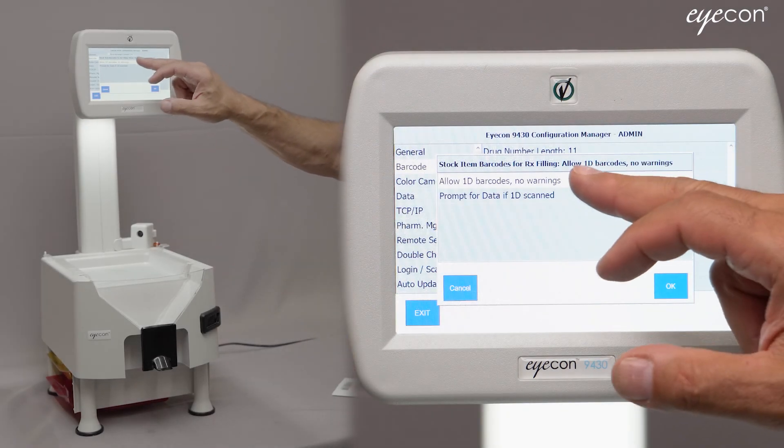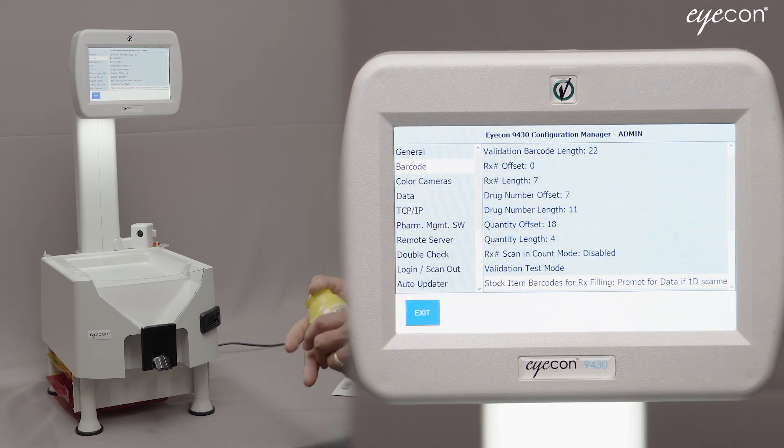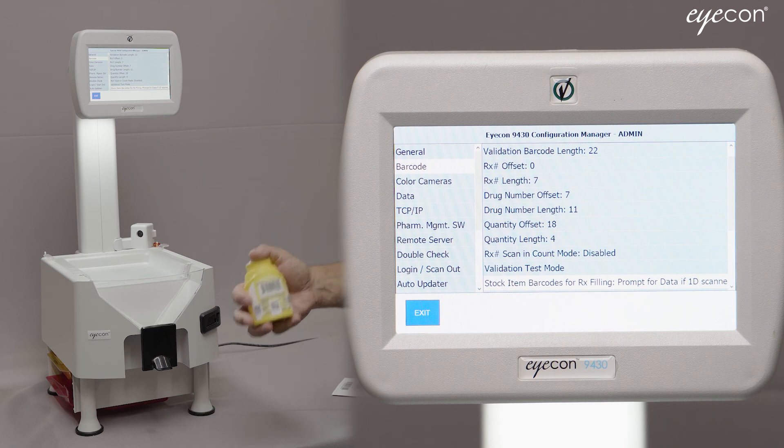In addition to the UPC number, 2D barcodes also contain the lot number, serial number, and expiration date. With the 'Prompt for data if a 1D is scanned' selection, it prompts your users in the pharmacy to try to scan the 2D barcode instead. If the 2D barcode isn't present, the ICON will ask them to manually type in the data points that would have been contained in that barcode.